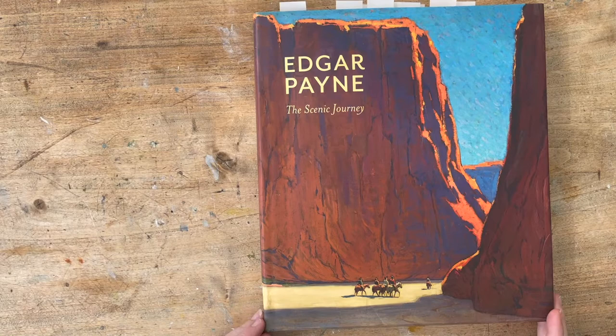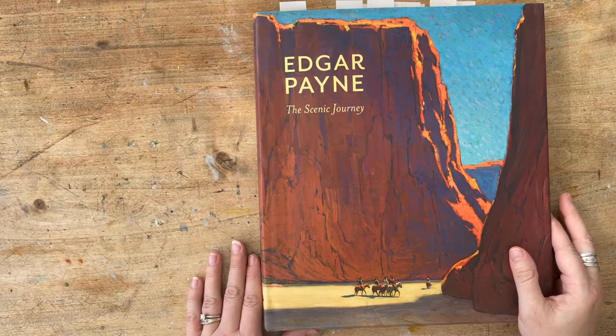I have another art book for you. This is Edgar Payne: The Scenic Journey. And this was a book that really surprised me.